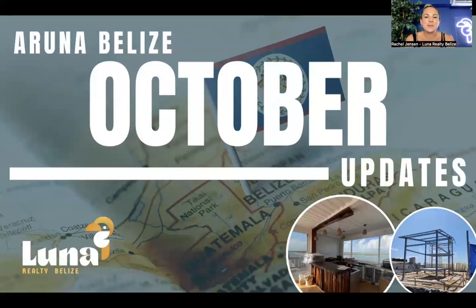Hello everyone. Thank you so much for joining us for this month's October updates on Aruna Belize. This is probably one of the most exciting updates that we have done so far. There's been a lot going on in the community. You'll see a lot of pictures, more construction that's happening, more homes that are getting sold, and we're really starting to see the development take shape.